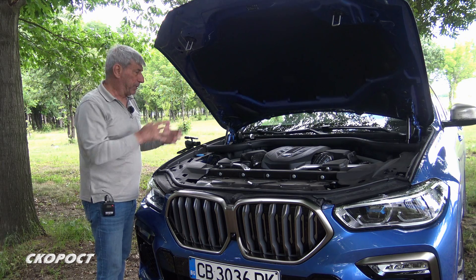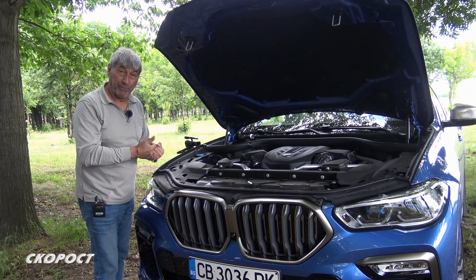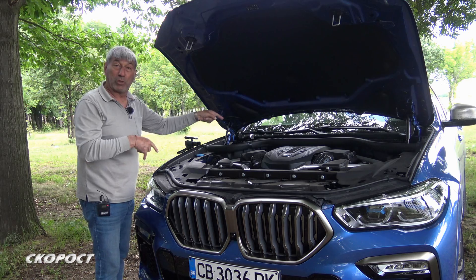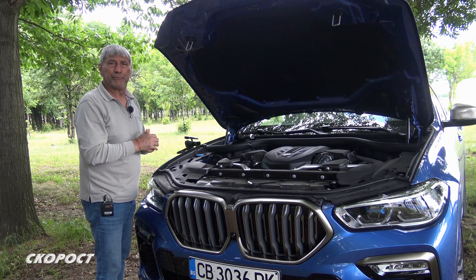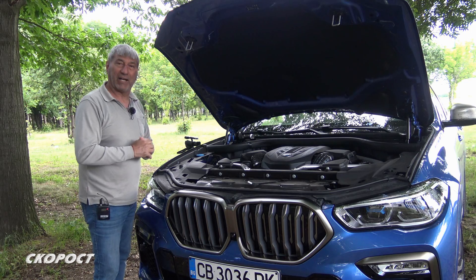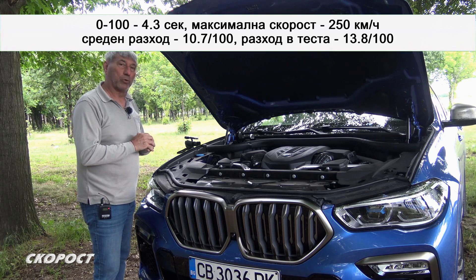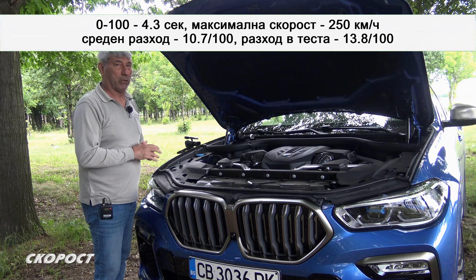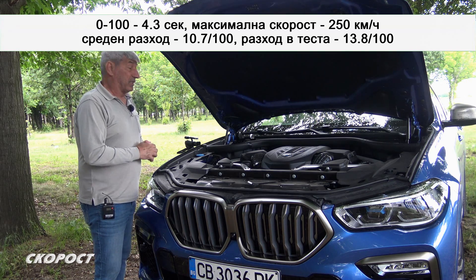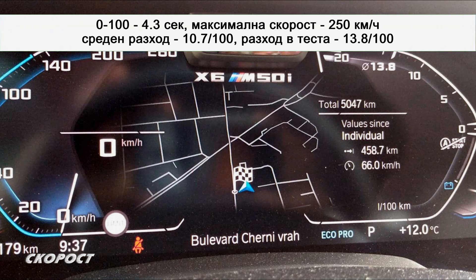Въпреки че автомобилът е с 22-цолови гуми, в лек офроуд не е проблем да излезете. Но ако някой иска да ползва офроуд с този автомобил, ще трябва да се поръча офроуд пакетът. Тук имаме и система за спускане по наклон, но истината е, че това е автомобил за бързо придвижване по твърди пътища. Според завода производител, ускоряването от 0 до 100 km/h става за 4,3 секунди – ще го изпробваме. Максималната скорост от 250 km/h е ограничена по електронен път и няма да я ползваме, защото не ни се плащат глоби. В края на теста ще изпишем колко е бил нашият разход на гориво.